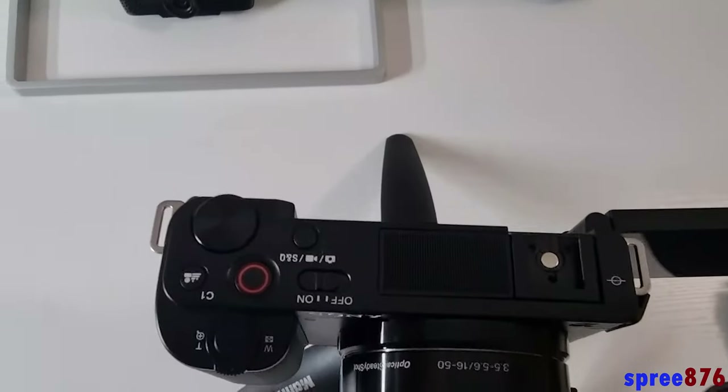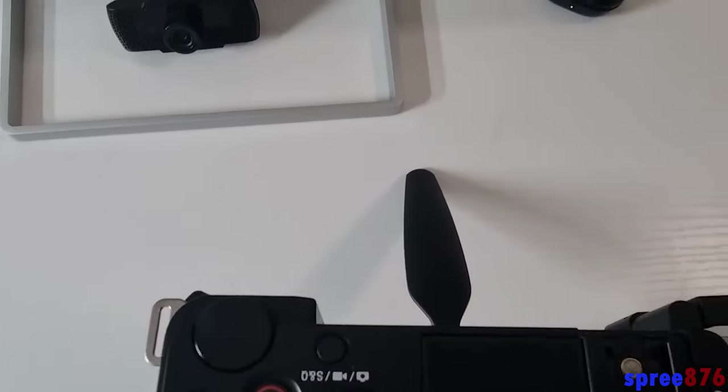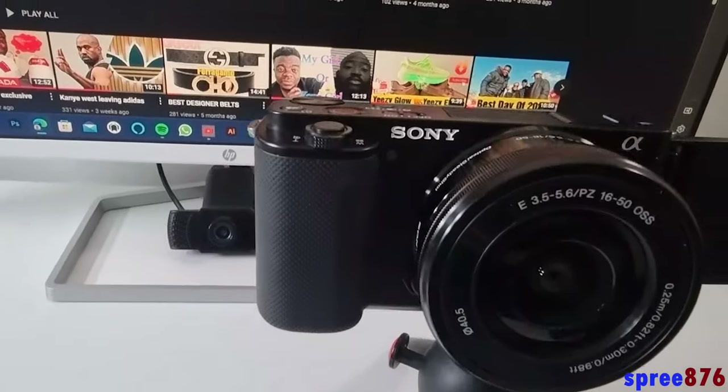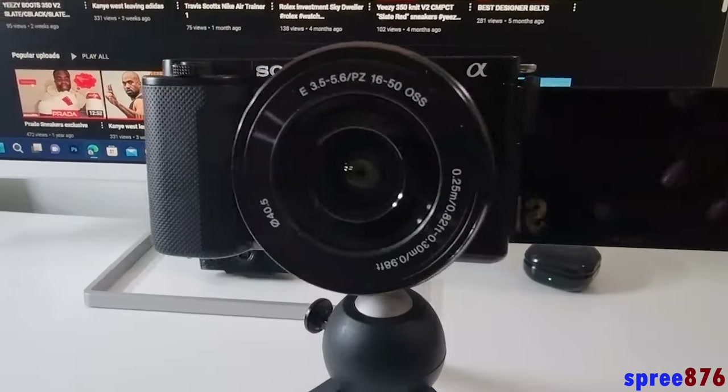There's so much to this camera. It supports a lot of lenses — you can use the Sigma lens on this. It's easily compact and easy to carry around. That's one of the main reasons I gravitated to this camera. I think it's definitely going to do my YouTube channel really, really well.